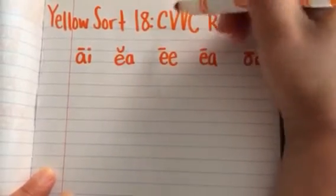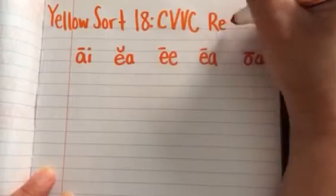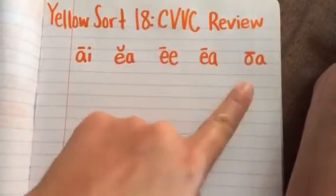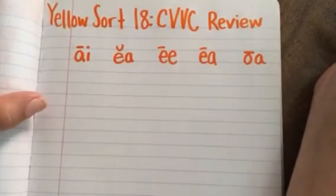Remember those are consonant, vowel, vowel, consonant. So we're going to be looking at when words have two vowels that sit next to each other in the word.